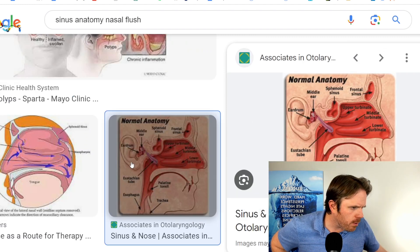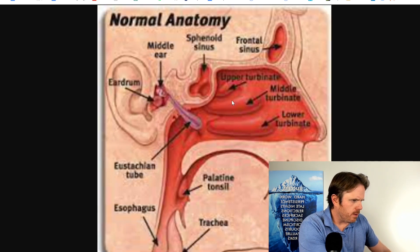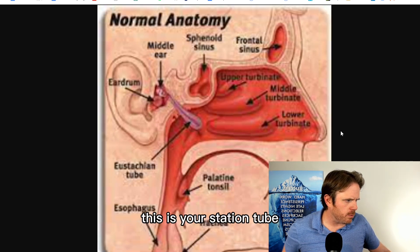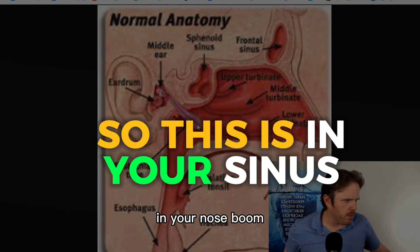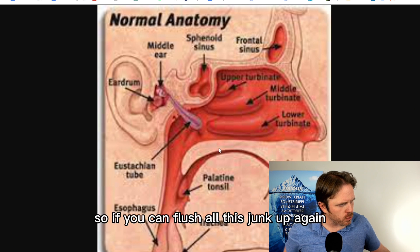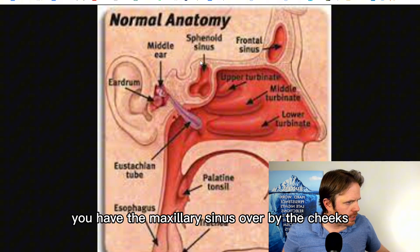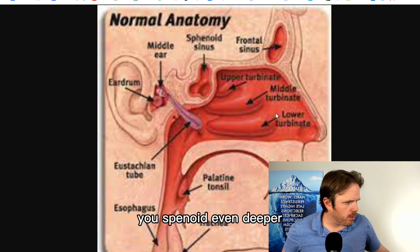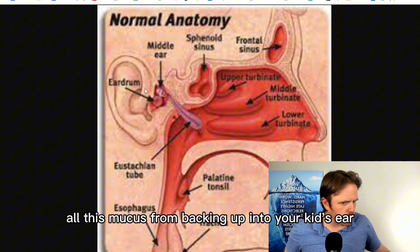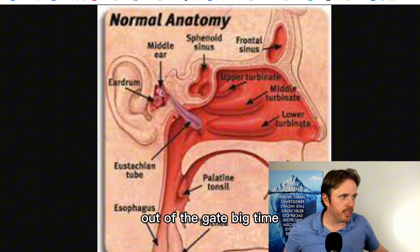If you look at the sinus anatomy, you can see the eustachian tube — it's in your nose, and there's a little detour right to the ear. This is how you get ear infections. So if you can flush all this junk out — you have the frontal sinus up by your forehead, the maxillary sinus over by the cheeks, the sphenoid even deeper — you're going to help prevent all this mucus from backing up into your kid's ear. This is how you prevent an ear infection.